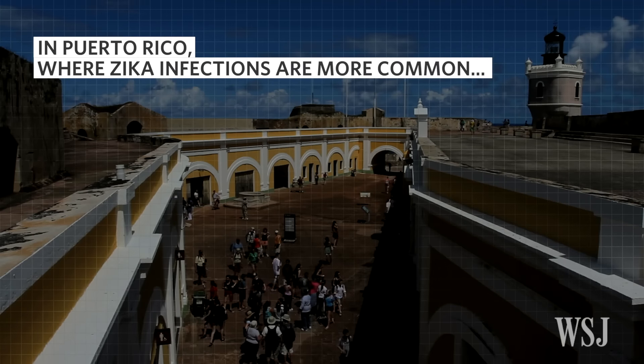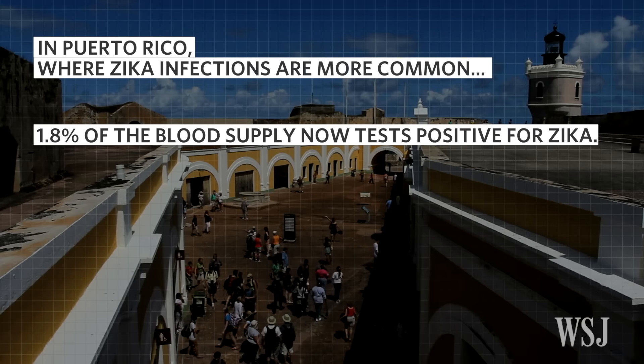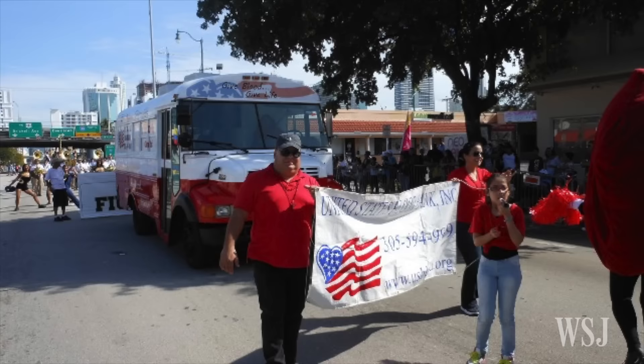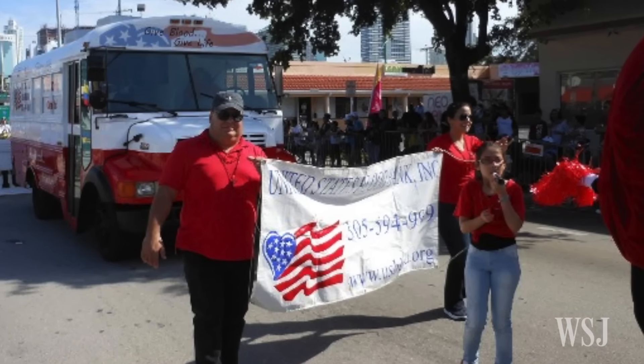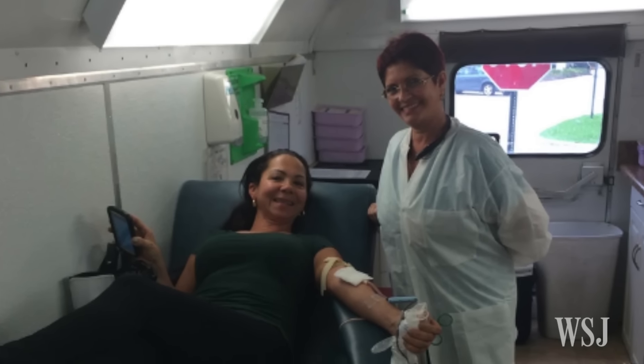In Puerto Rico, where Zika infections are far more widespread, positive tests in the blood supply have reached almost 2%. United States Blood Bank says it expects to receive FDA approval for Zika testing and get its vans back on the road again soon.